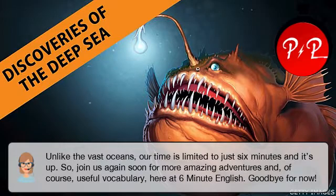Unlike the vast oceans, our time is limited to just six minutes and it's up. So join us again soon for more amazing adventures and, of course, useful vocabulary here at 6 Minute English. Goodbye for now. Goodbye.